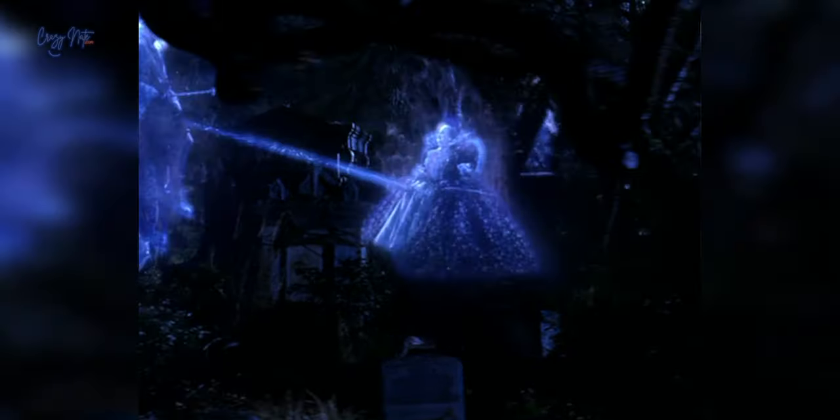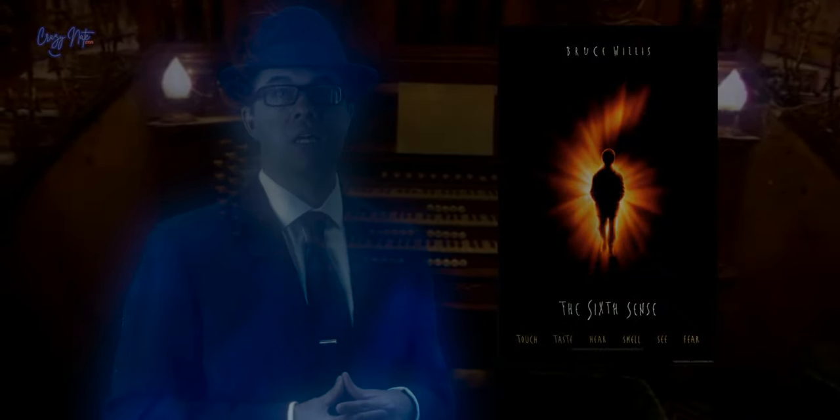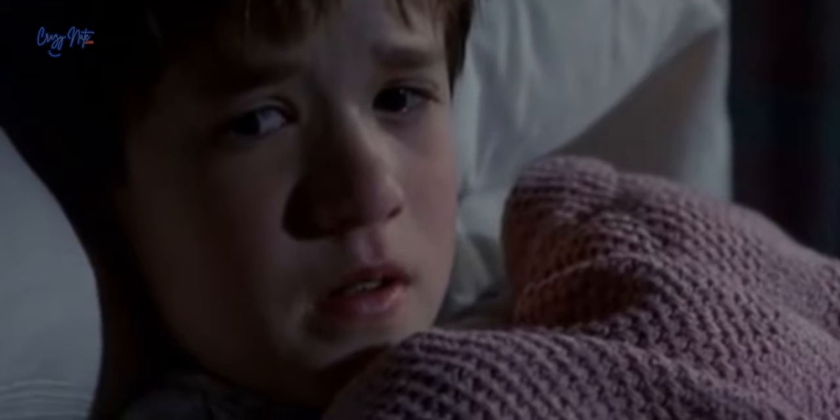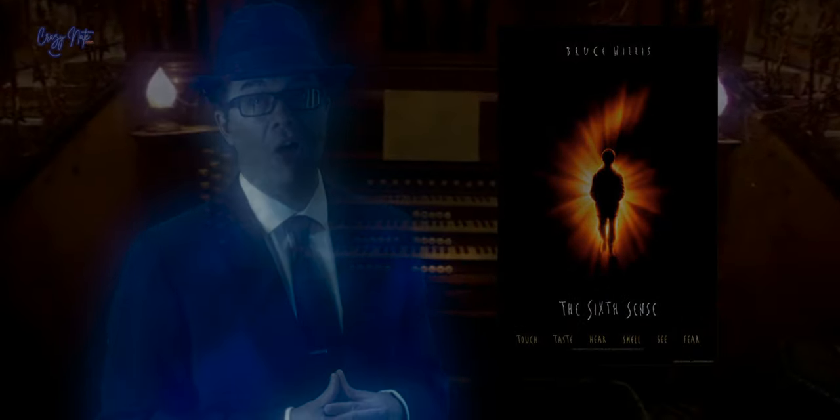One of the kids says, 'I see dead people.' That's a chilling nod to the iconic line from The Sixth Sense, perfectly capturing the supernatural ambience of the movie.